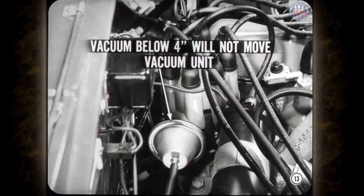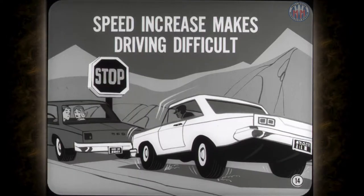The proper throttle position at idle can cause a slight vacuum at the distributor. If the vacuum stays below 4 inches, it will not move the vacuum advance unit. However, when the vacuum goes higher, the distributor vacuum unit advances the ignition timing at idle, and this tends to further increase idle speed.